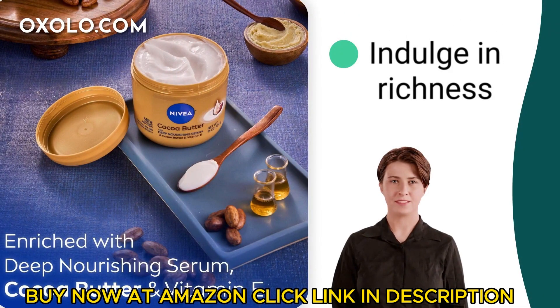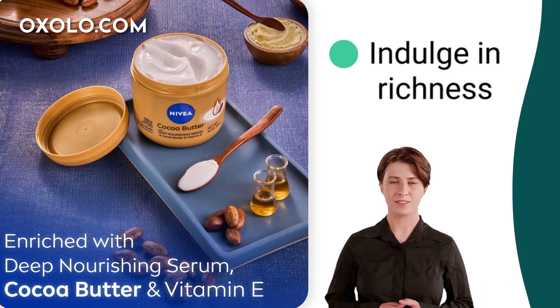Indulge in the richness of this 16-ounce jar of Nivea Cocoa Butter Body Cream, perfect for those with dry skin in need of deep moisturisation.